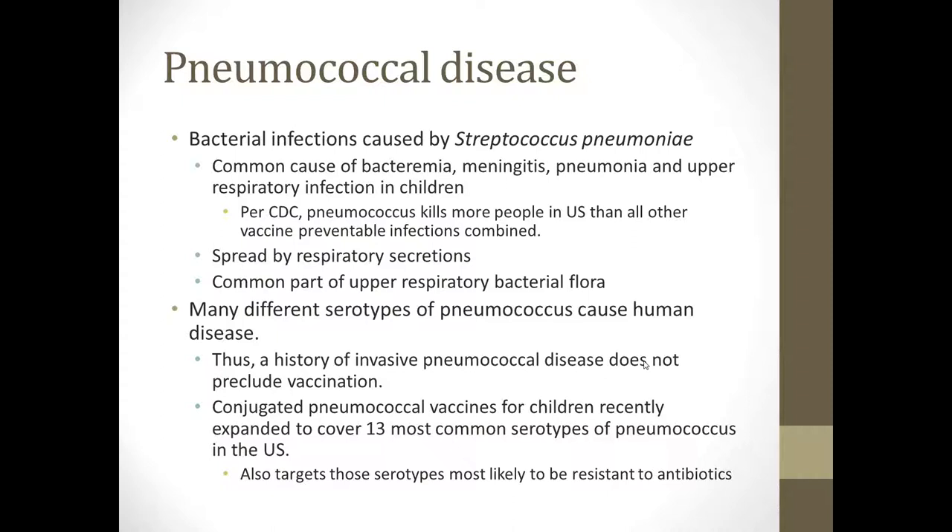Conjugated pneumococcal vaccines for children were recently expanded to cover the 13 most common serotypes of pneumococcus in the United States. This expansion from Prevnar 7 to Prevnar 13 also targeted the serotypes that were most likely to be resistant to antibiotics. So we're not only covering the ones most commonly seen, but also those that are most difficult to treat and invasive in our children.